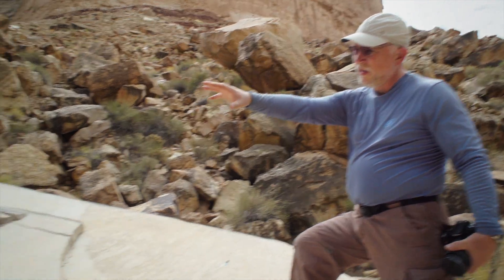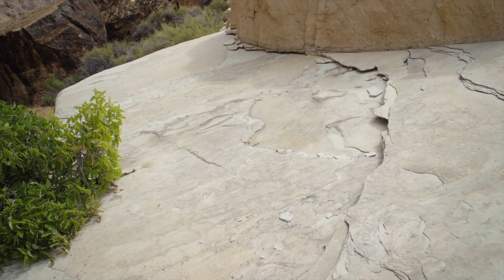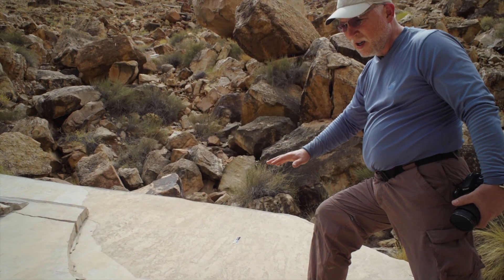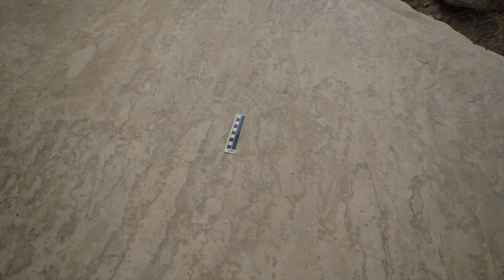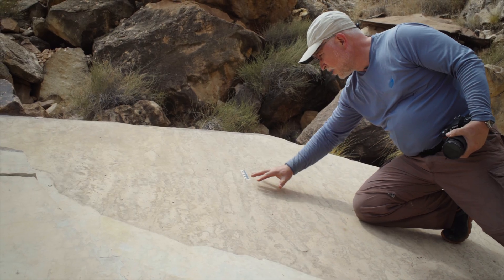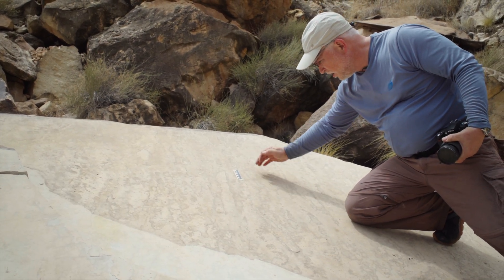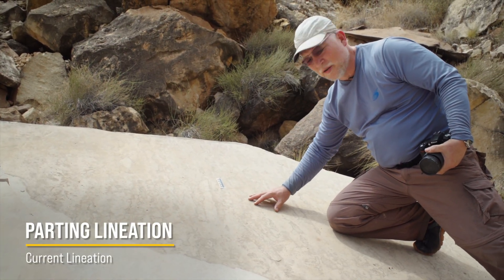Over there we saw the lizard or amphibian tracks made underwater, and over this way we see the parting lineation, or current lineation, on the rock. This is a feature I've seen everywhere I've studied Coconino — it's a very prominent feature. The sand has avalanched downhill in this direction in a parallel pattern, going this direction — this is called parting lineation or current lineation.